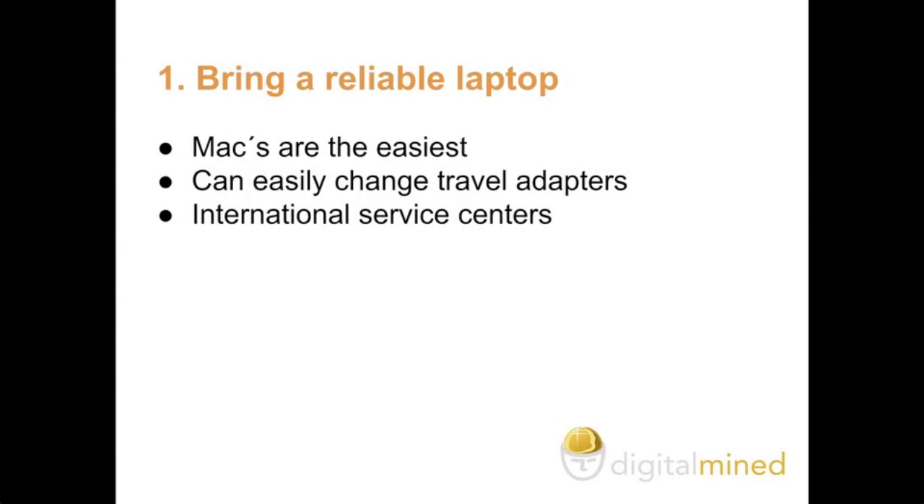You can easily change the adapters depending on which country you go to. And on top of that, they have access to a lot of international service centers, which allows you to get help quickly in case anything happens.